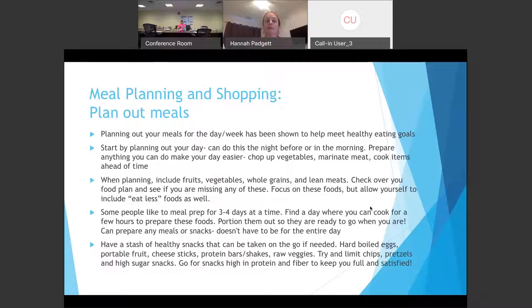When planning meals for the week, this can be overwhelming for some people. You can just start by planning out one day at a time — do it the night before or even the morning of, if you have some time. If you have about 30 minutes in the morning, you can chop up some vegetables, marinate some meat. Anything you can do ahead of time to prepare for that day or the next couple of days can really be helpful.